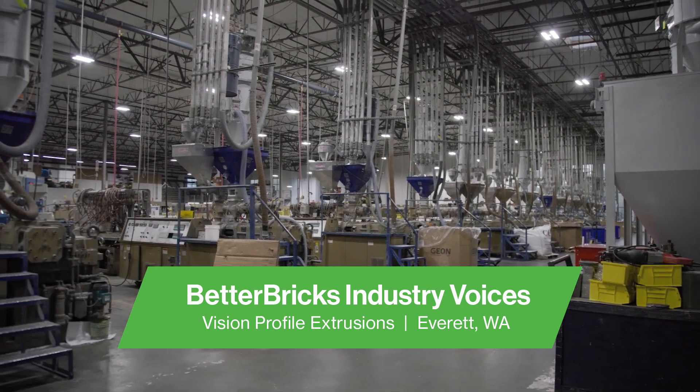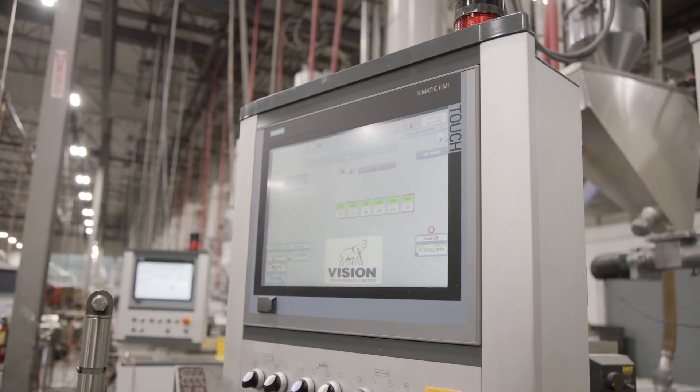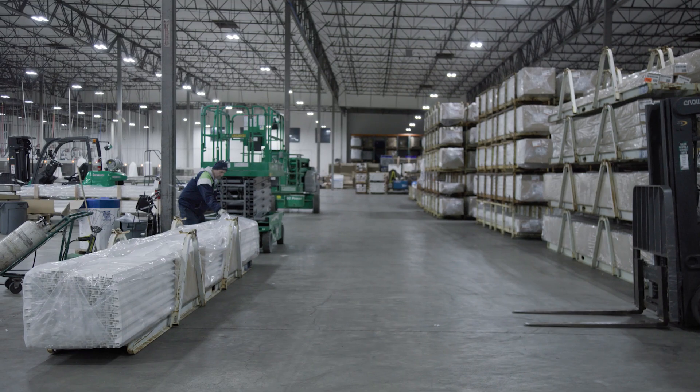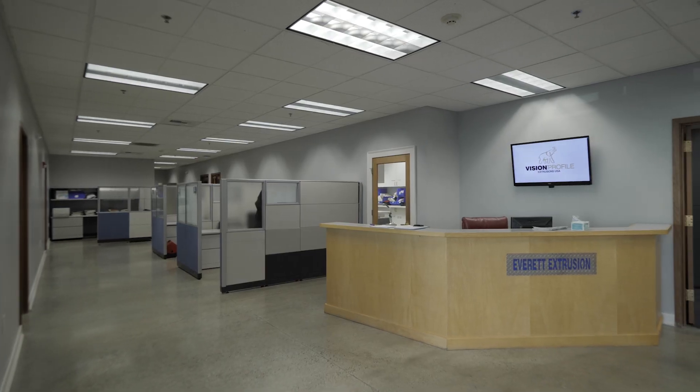Vision Profile Extrusions is a vinyl building products extruder, primarily extruding window and door frames. This facility has been here since 1998. It's 122,000 square feet, roughly 3,000 of which is office space.